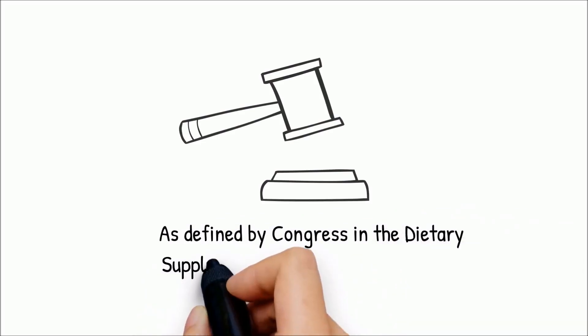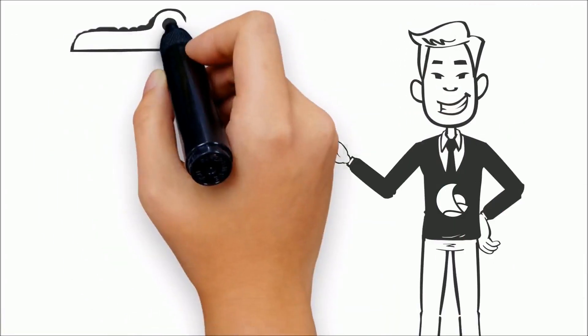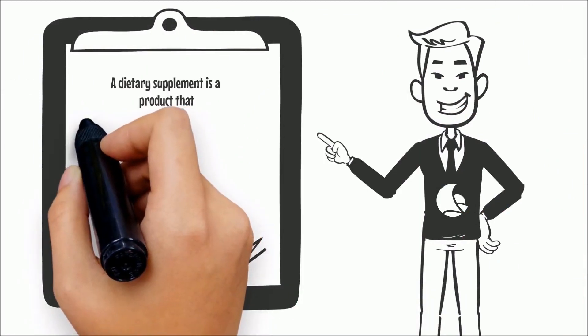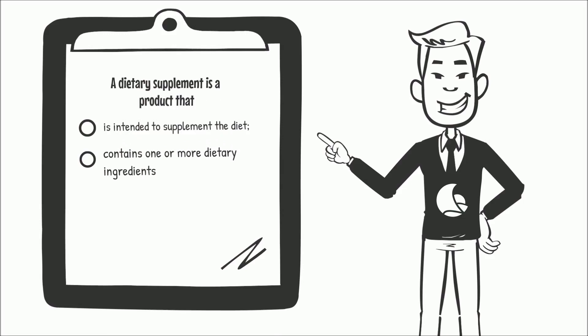As defined by Congress in the Dietary Supplement Health and Education Act, a dietary supplement is a product that is intended to supplement the diet, and contains one or more dietary ingredients including vitamins, minerals, herbs, or other botanicals, amino acids, and other substances or their constituents.